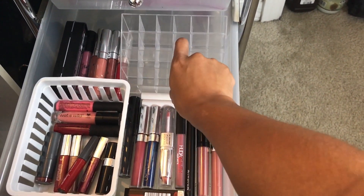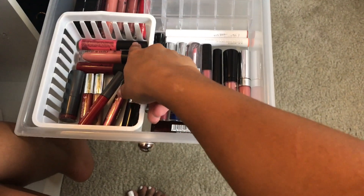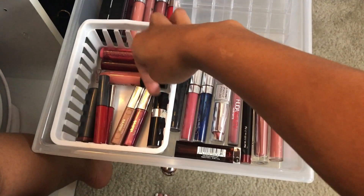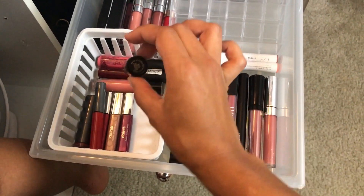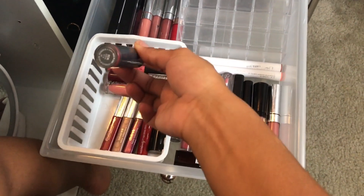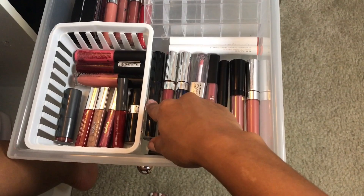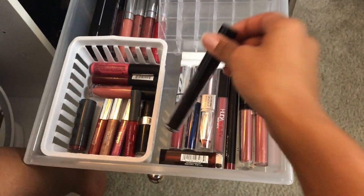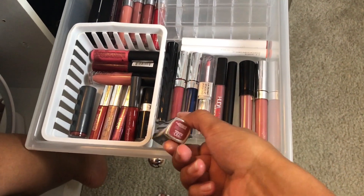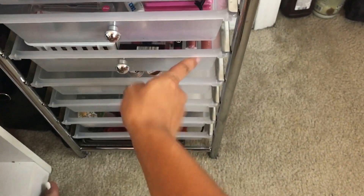Coming down here is my lip drawer. I have an extra lip container, ColourPop liquid lipsticks, a Wet n Wild one, NYX soft matte lip creams, Claire's glosses, a bright pink lipstick, an Ulta lip gloss stain, an Ulta lipstick, more ColourPops, a fake Kylie in Dark Night, a Huda Beauty one, and an ELF one.